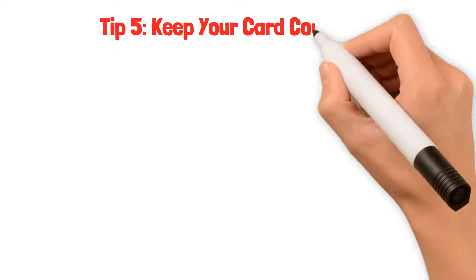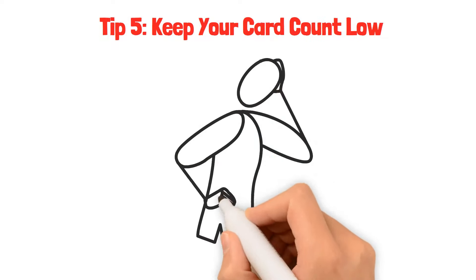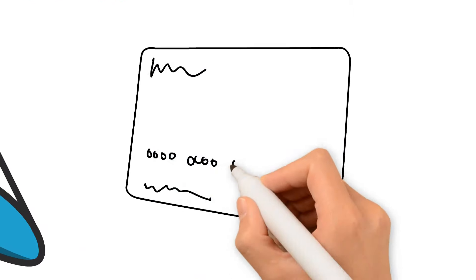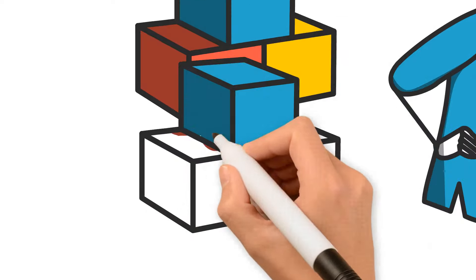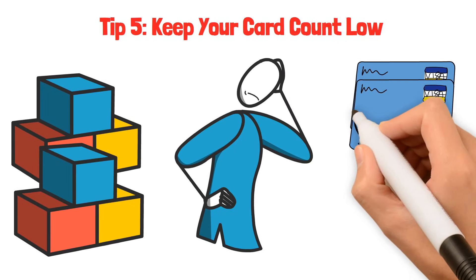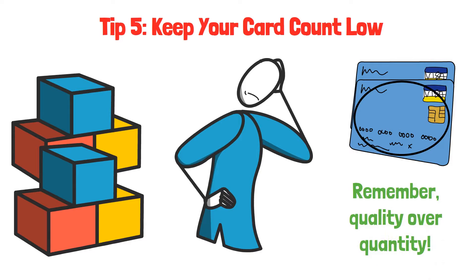Tip five: keep your card count low. Juggling many credit cards can be complex, much like handling numerous tasks at once. It's best to begin with just one or two cards and use them prudently. It's like having a small collection of your favorite toys that you take care of. If you're concerned about overspending, it's perfectly fine to stick to just one card. Remember, quality over quantity.